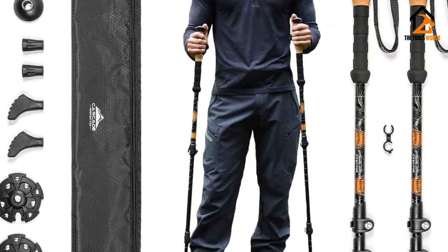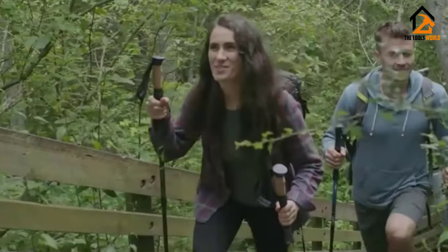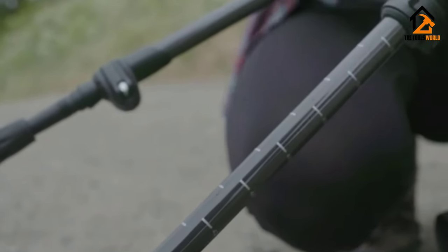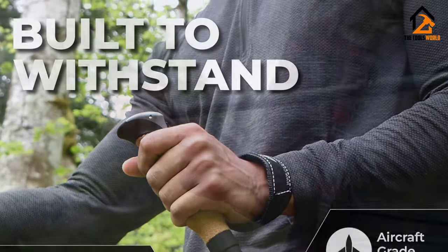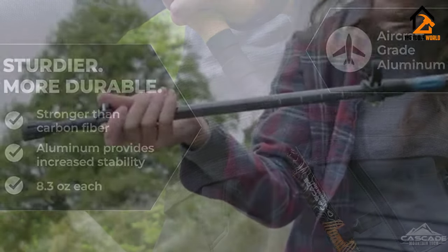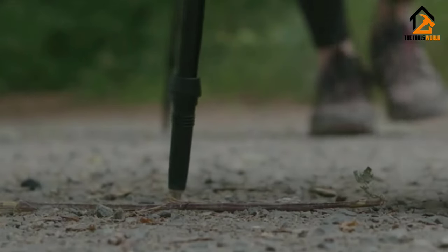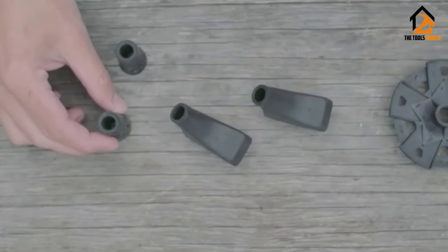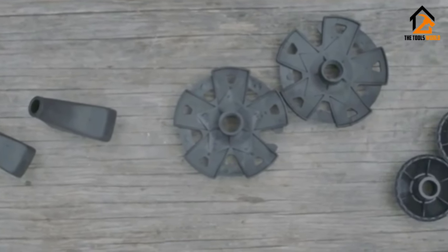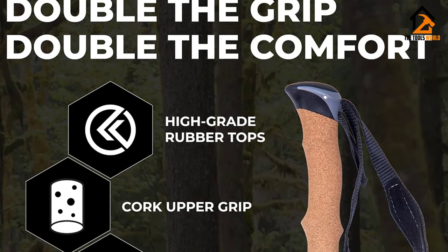At 10.4 ounces per pole, they're certainly not the lightest option, but they aren't excessively heavy either. On the trail they get the job done, and for casual outings these poles will help support your weight and keep you balanced without breaking the bank. If you plan to regularly hike long distances and rough trails, we highly recommend investing in a higher quality pair, as these poles tend to wear out faster. Anyone looking for carbon poles on a budget should check out Cascade Mountain Tech's carbon trekking poles, which come in at $65 and weigh 7.8 ounces per pole.